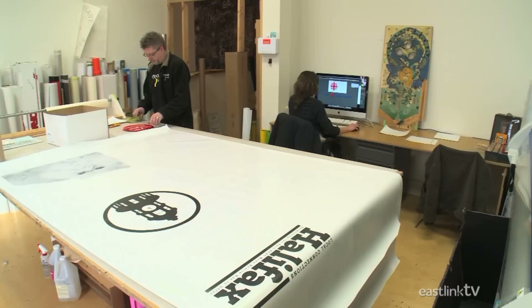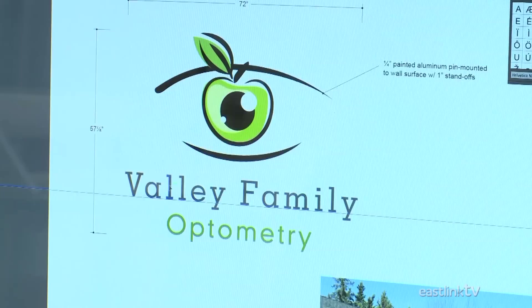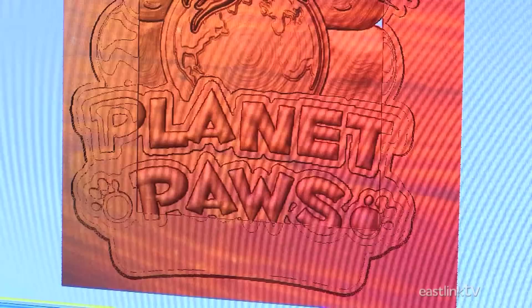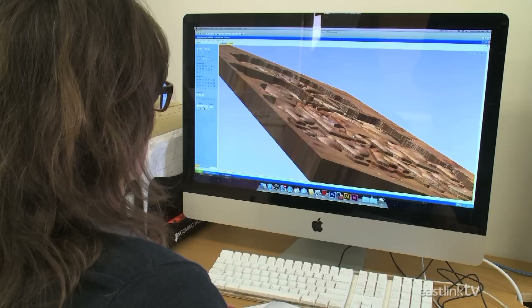The first stage in any sign-making project is design. Eye Candy's designers use a huge variety of materials and techniques to create any type of sign based on their clients' needs. The designers use computer programs like Illustrator and Photoshop to make the initial designs, then format them for software packages used to send files to lasers, CNC or computer numerical control machines, or printers, depending on the project.